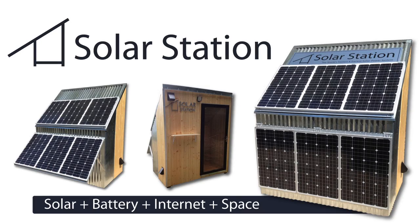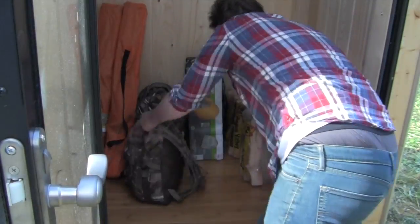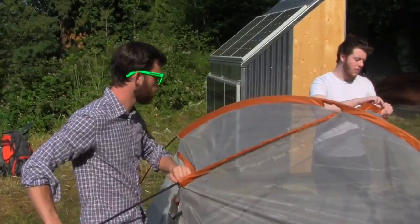Introducing Solar Station — plug-in ready solar power with batteries, internet, and recreational space for camping and storage.